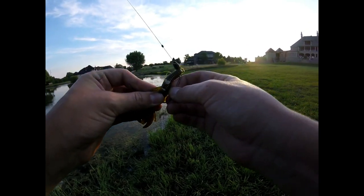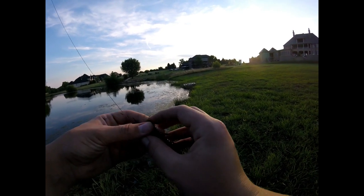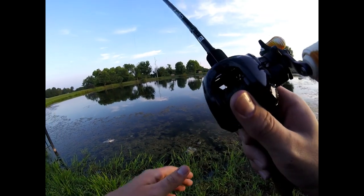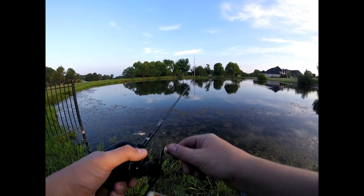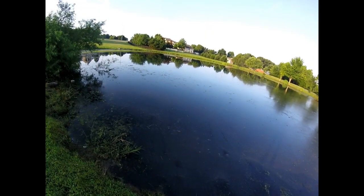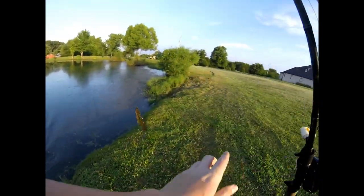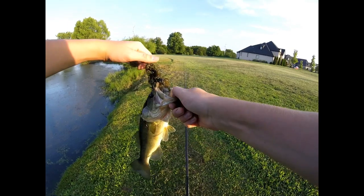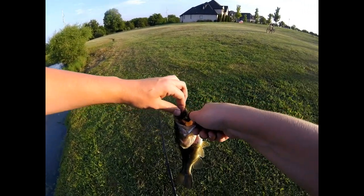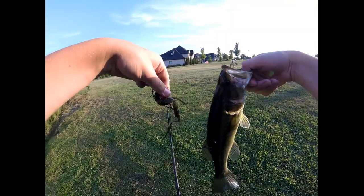This is the crawl bait right here — it's a slender profile, which is great because I'm also flipping some grass patches and I wanted that slim profile. It's got some little flapping leg things on it. I can flip it into grass patches and let it sink to the bottom, or I can cast it out — really nice and versatile. You can swim it like on the last fish, flip it on weed edges, or even use it as a jig trailer.